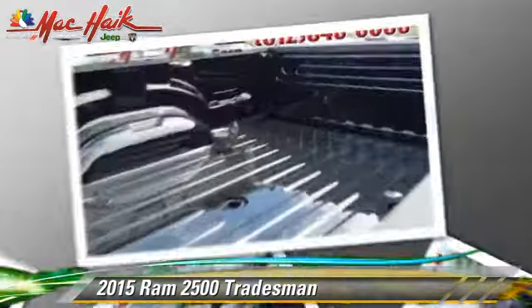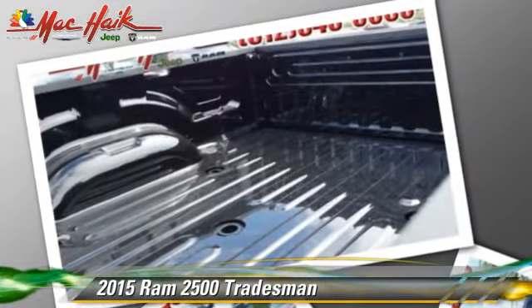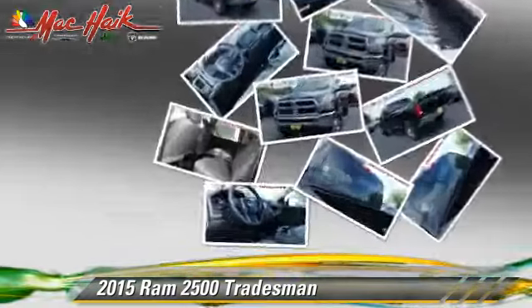This vehicle features power door locks, towing package, and four wheel drive.